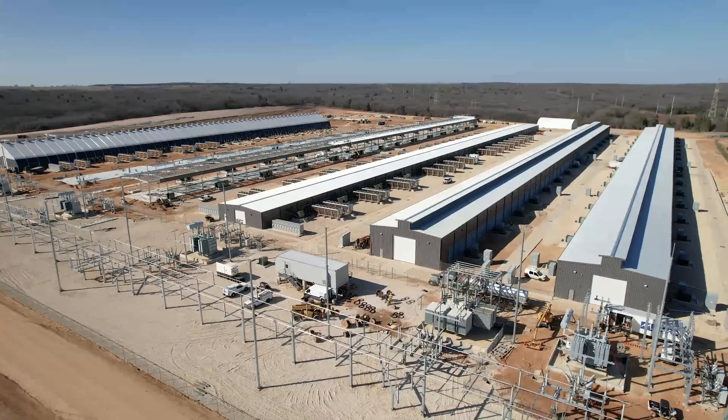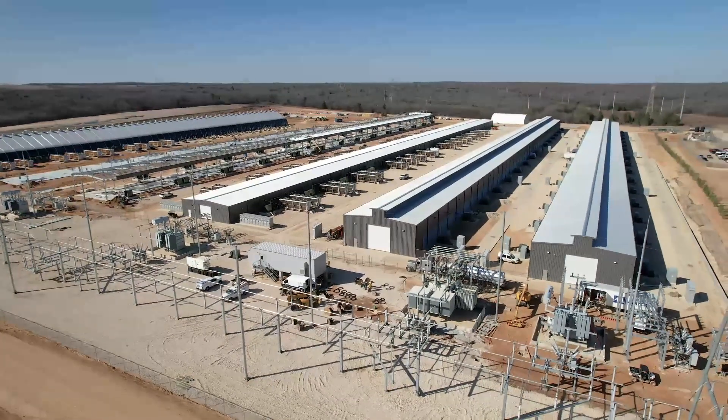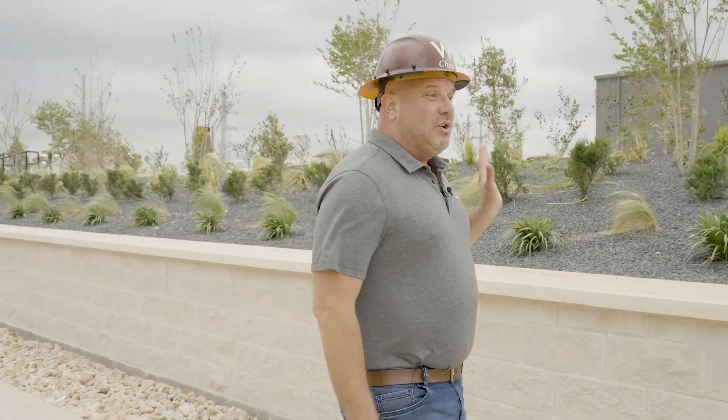I'm here next to Building A. Building A is 63,000 square feet — 1,050 feet long, 60 feet wide, and stands about 24 feet high. You can hear miners running in the background. As this project comes to completion, we're finishing each building on the outside. You can see we've installed a raised retaining wall and started landscaping next to the buildings.